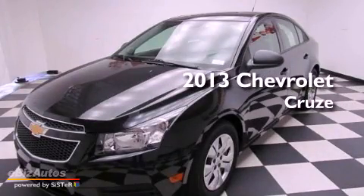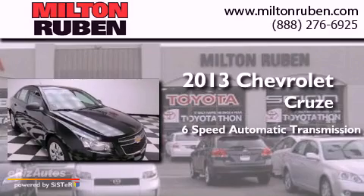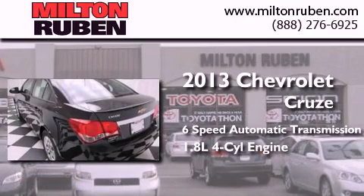This is a brand new 2013 Chevrolet Cruze. This car has a 6-speed automatic transmission and an inline 4-cylinder engine.